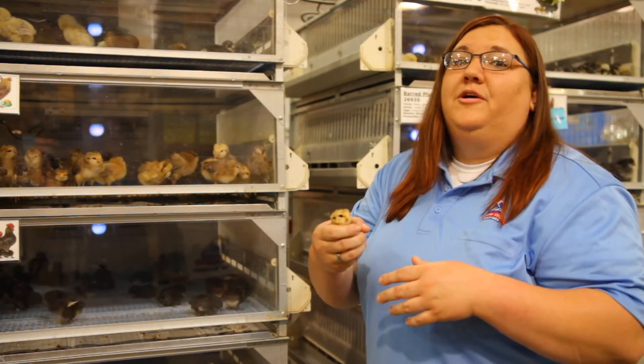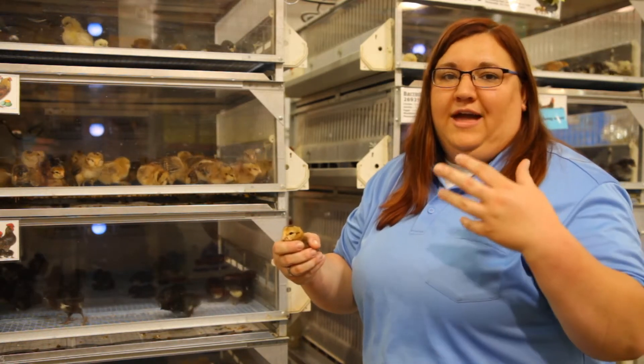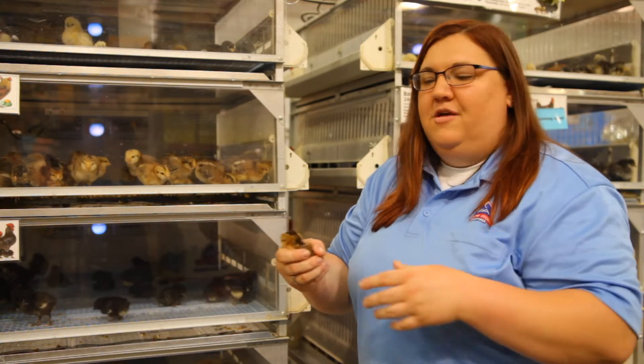At about four weeks old they look pretty scary. Just imagine your teenager with the acne and all that awkward growing stuff — that's what these guys are going to go through.